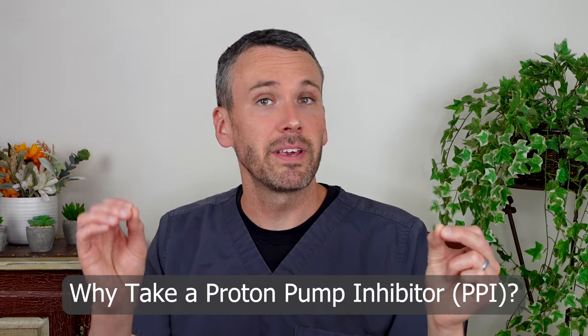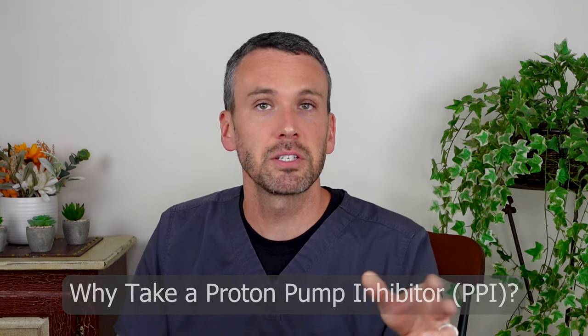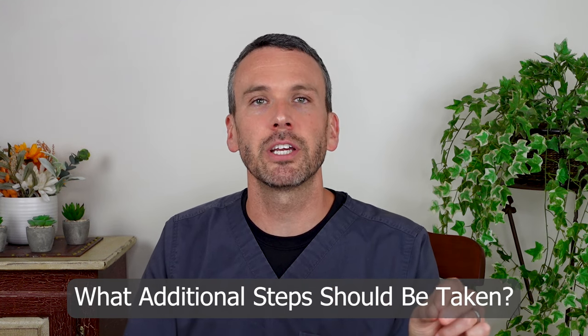If you are under 50 without a family history of stomach or esophageal cancer and have typical symptoms of reflux, then try a PPI. And if you feel better, then that's great. Along the way, make lifestyle changes that will help you once you eventually stop the medication.